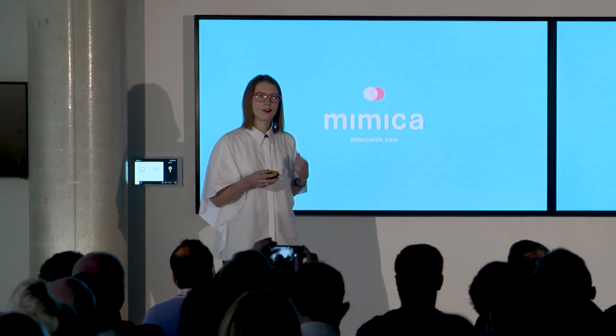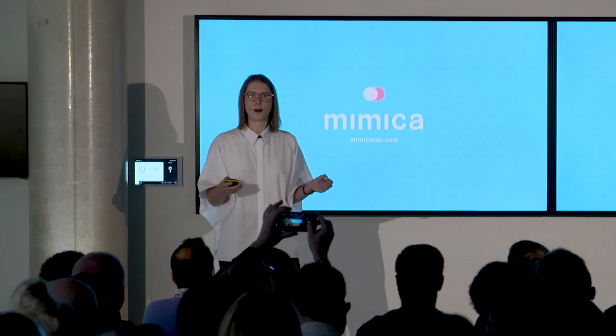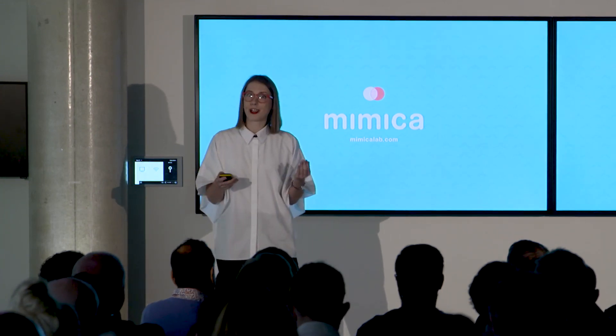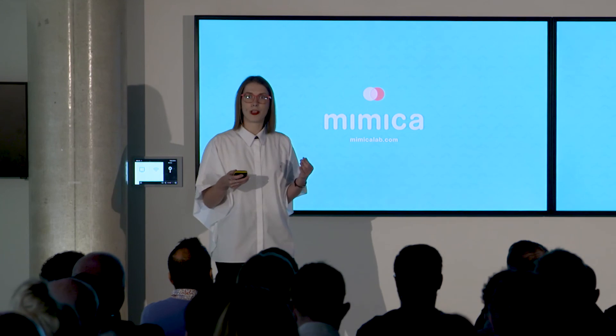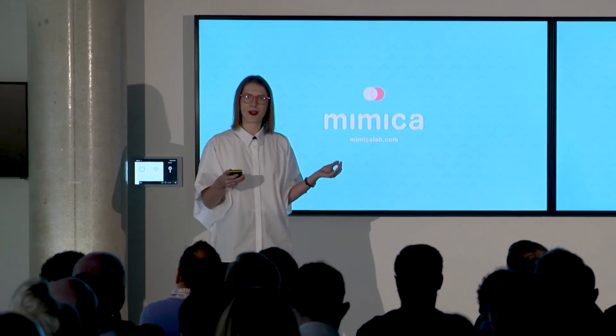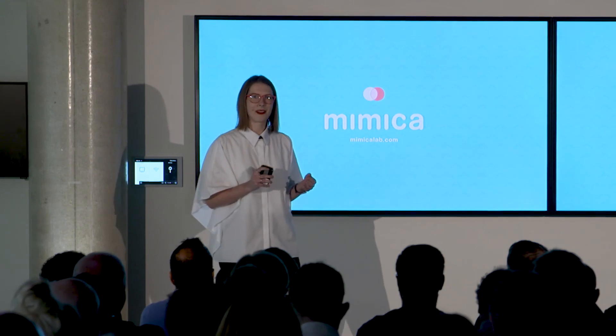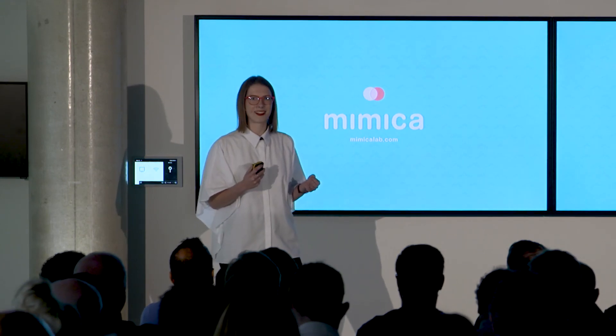At Mimica, we've developed the new standard for freshness indication. We're currently looking for companies who want to benefit from our technology to run pilots with. So if you know anyone like that, or if you're just curious to see how the label works, come speak to me afterwards. Thank you.